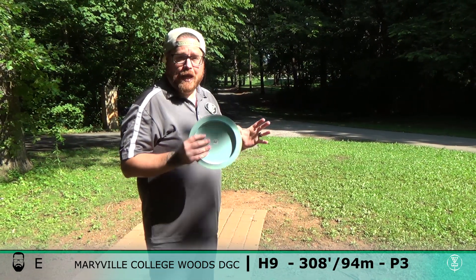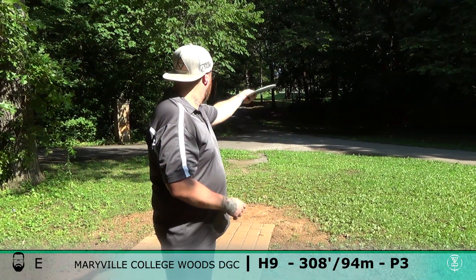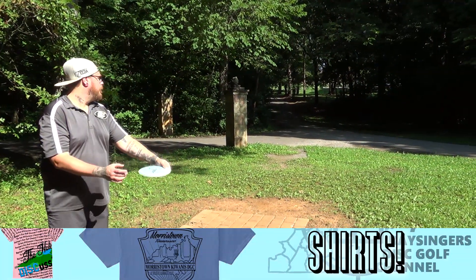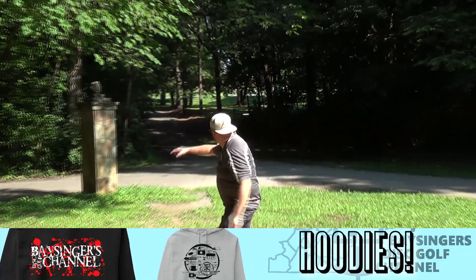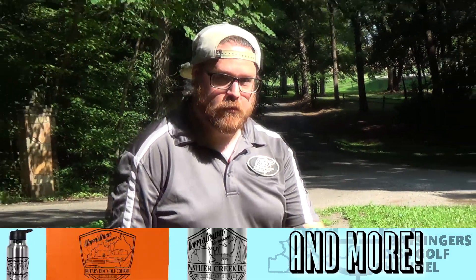All right, the final hole — I'm even par right now, just trying to stay there, so I'm not trying to get too frisky with it. It's 308 feet. I'm just going to go old Katari, try and turn it down and land up there and give myself a little upshot. Should be finished par.